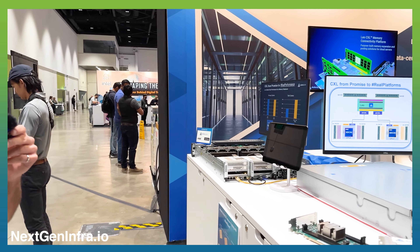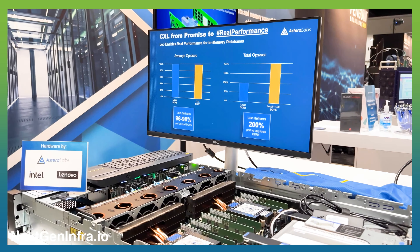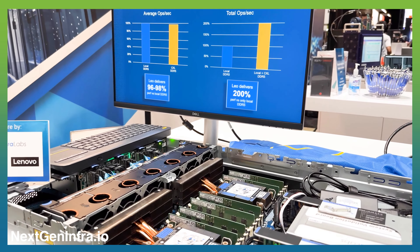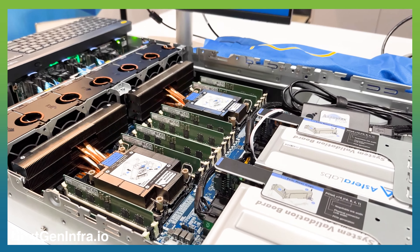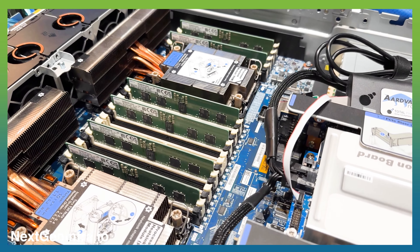We're also showcasing the great performance we can get with our solutions in a memory expansion use case. What we have here is a Lenovo server — a pilot program we've been working on with Lenovo — where we can take our device and expand memory.